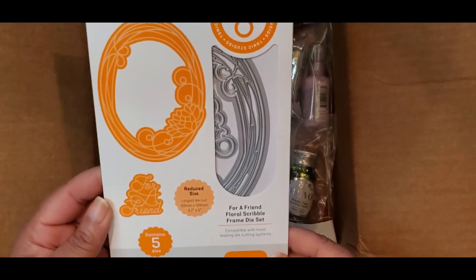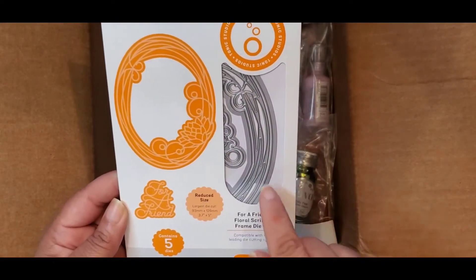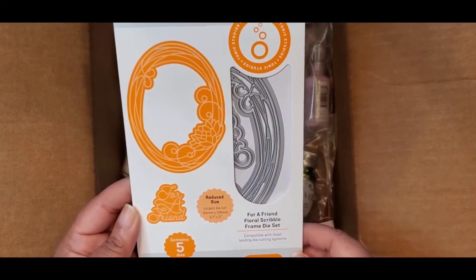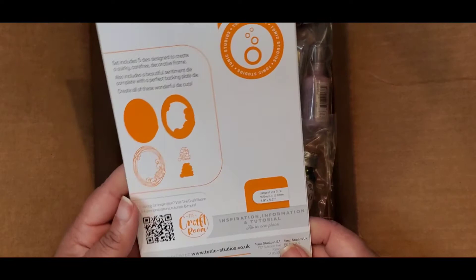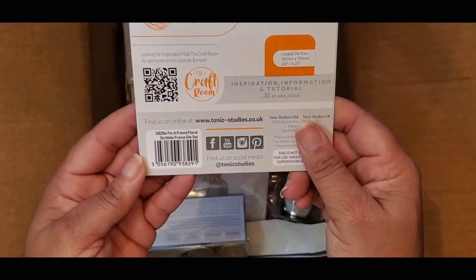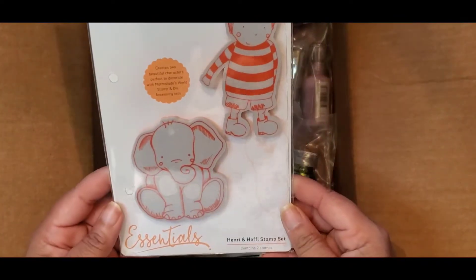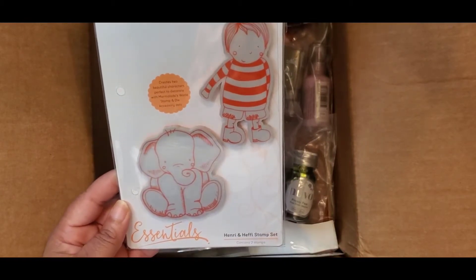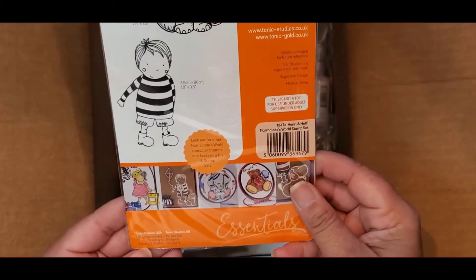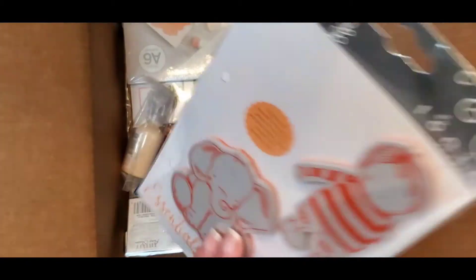Now we have this die set — Four Friend Floral Scribble. It has a nice flower die, a base shadow layer, and 'Four Friend' with another shadow — five pieces included. Number 3829E. Then we have the Henry and Heffy Stamp Set — that's so cute! Number 1347E. I can't wait to see that colored up; I think it would be adorable.